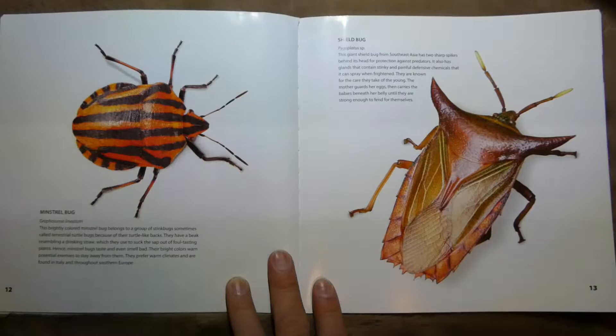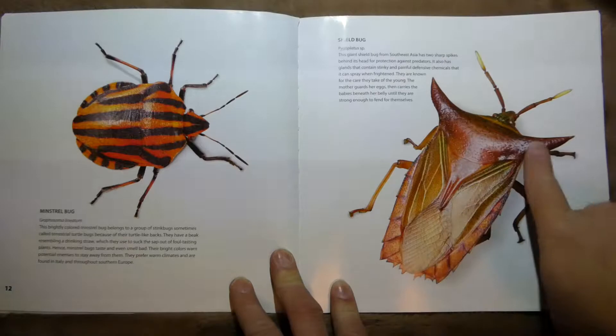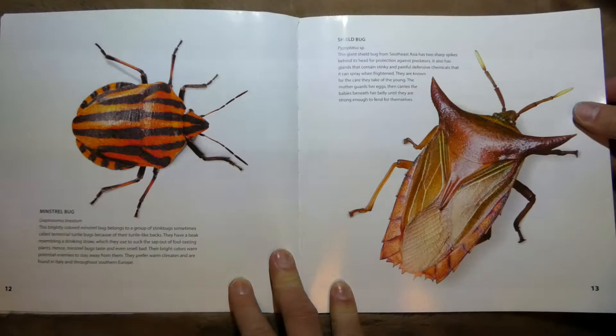This one's called a Minstrel Bug — it's a type of stink bug. And this is called a Shield Bug. It's like a giant shield for its outsides, and this guy's from Southeast Asia.